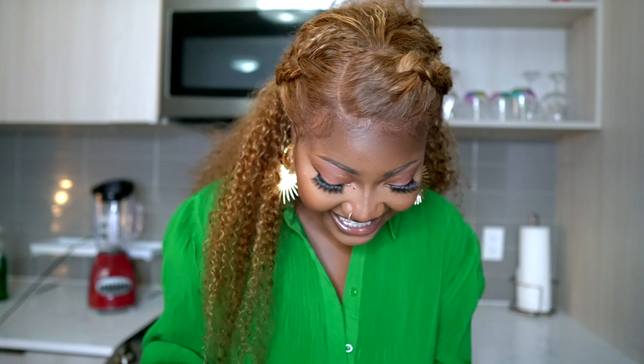Hey guys, welcome back to my kitchen today and my channel of course. Happy new year to you and yours! This is the year where we're being intentional about our fitness journeys, intentional about what we eat, intentional about being active. Welcome back to my channel guys. So in today's video, by the title you already know, we're going to be throwing it down!